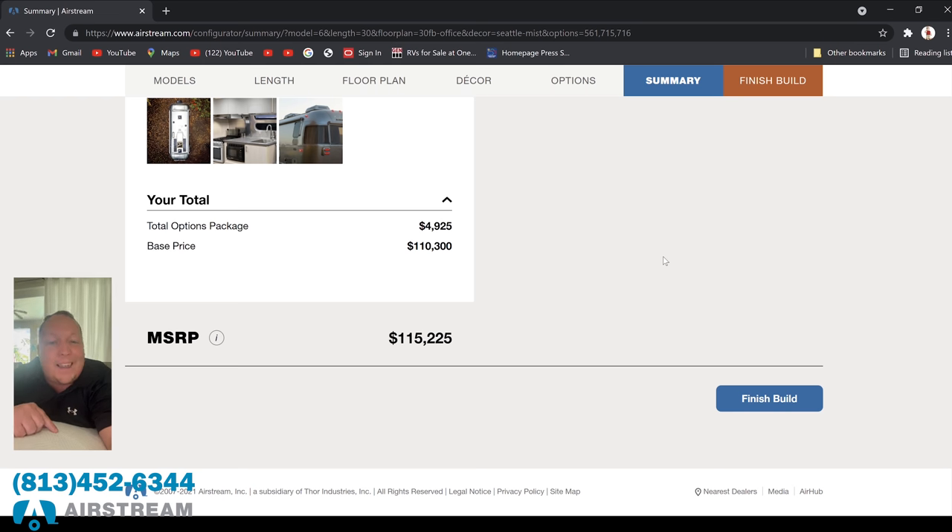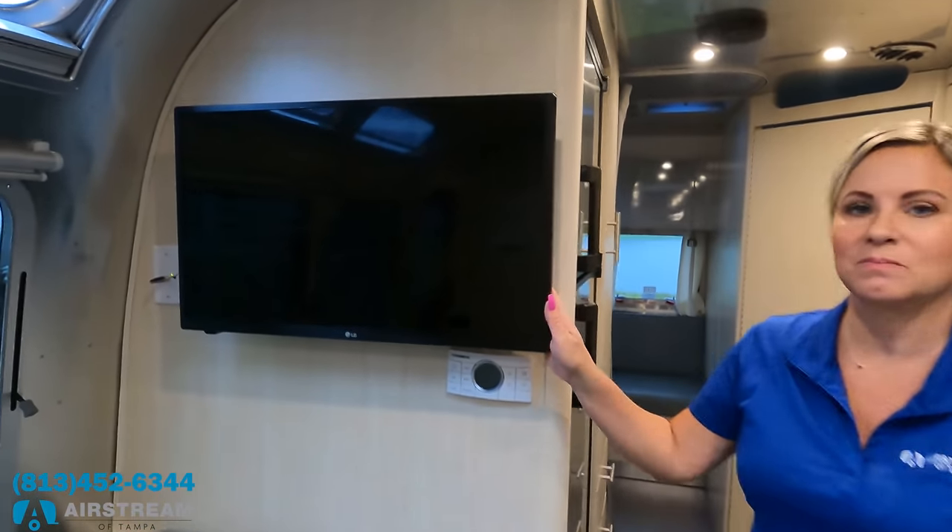Call 813-452-6344 if you're interested in this Airstream or any Airstream — ask for Beth or any of her teammates and they'll be able to help you. Also, I forgot to mention there was an LG TV in the bedroom. Let's check out the kitchen.